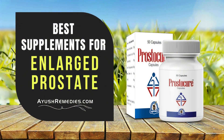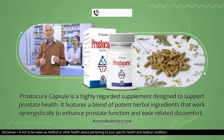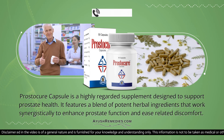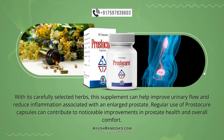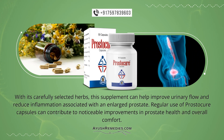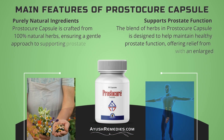Best Supplements for Enlarged Prostate: Prostacure Capsule is a highly regarded supplement designed to support prostate health. It features a blend of potent herbal ingredients that work synergistically to enhance prostate function and ease related discomfort. With its carefully selected herbs, this supplement can help improve urinary flow and reduce inflammation associated with an enlarged prostate. Regular use of Prostacure Capsules can contribute to noticeable improvements in prostate health and overall comfort.